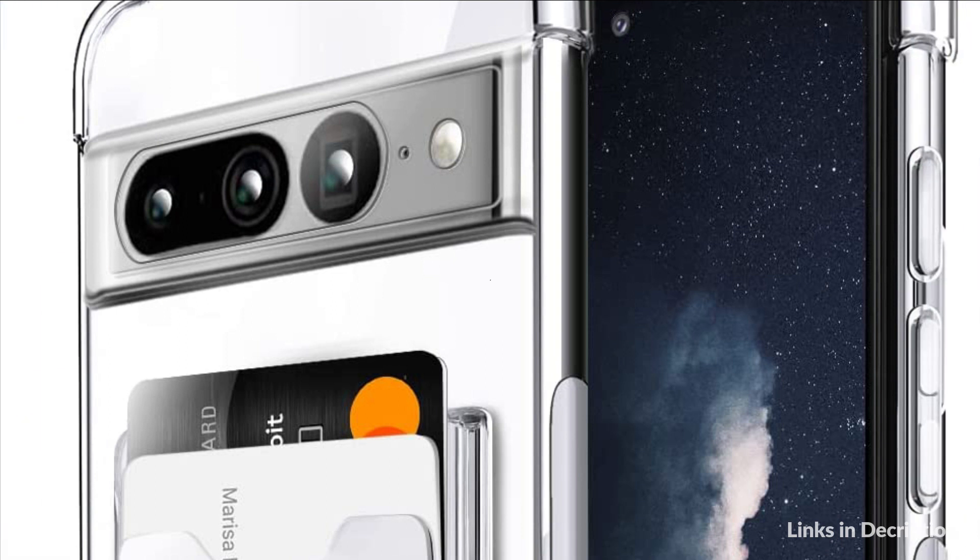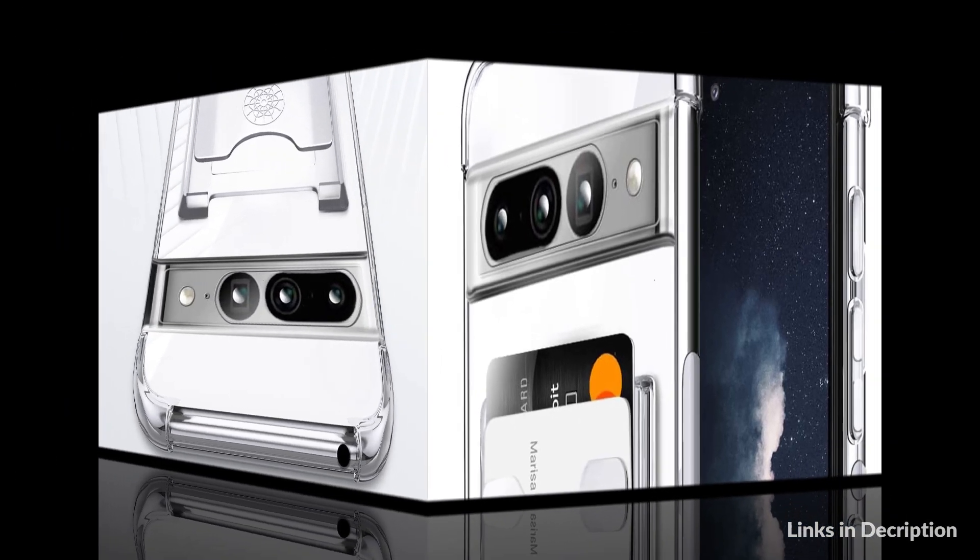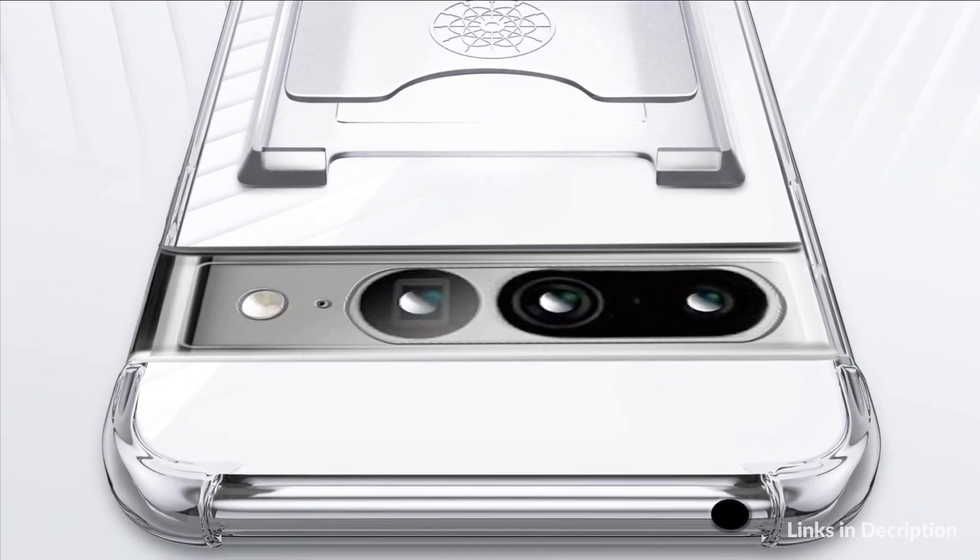So these are some of the best card holder cases for Pixel 7 Pro in 2022. If you enjoyed the video, leave a like and subscribe to my channel for future updates.